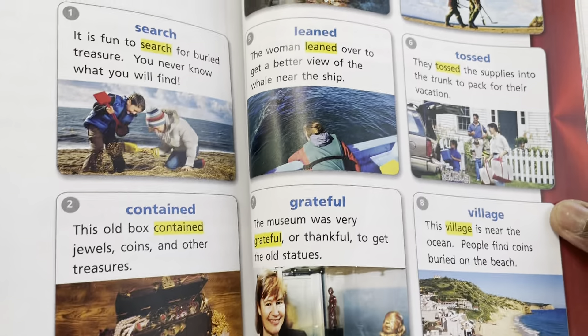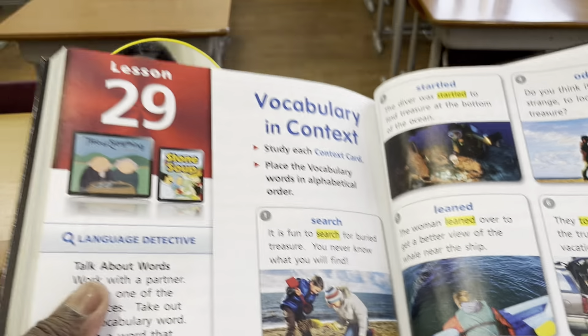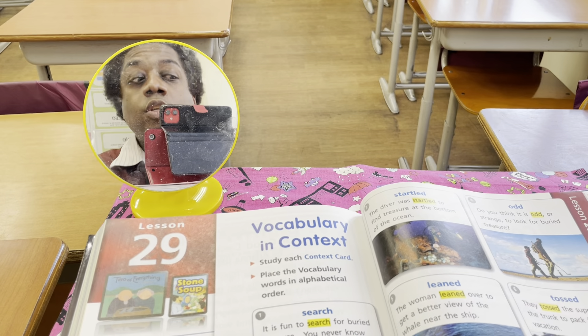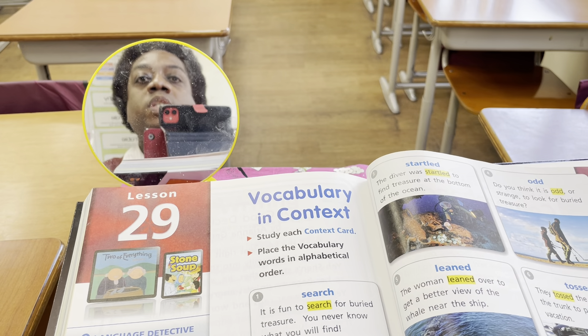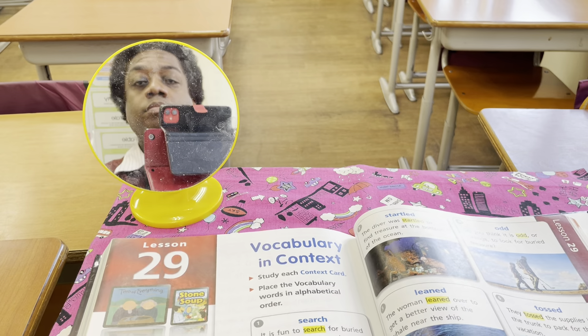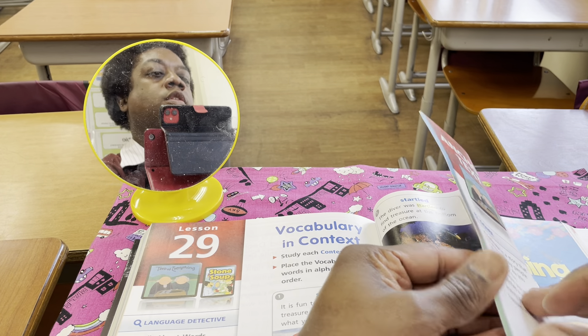Which word comes first? If you guessed contained, you are correct. Contained starts with the letter C. What are the next words after contained? Now, I'm going to turn the page.